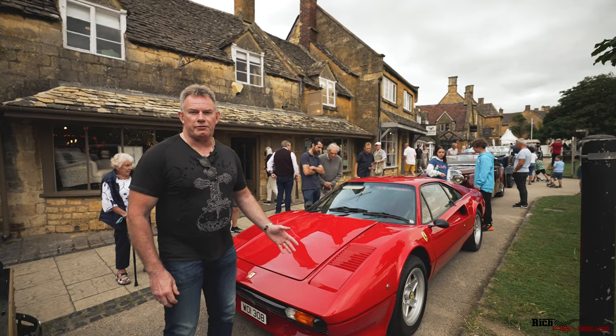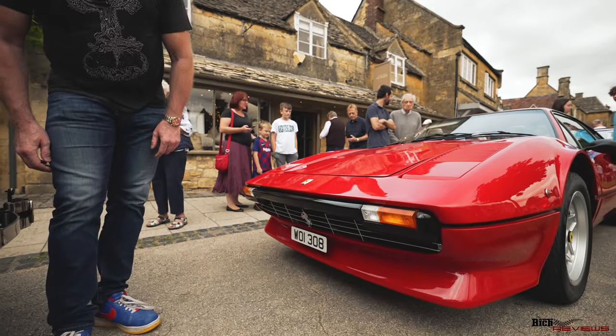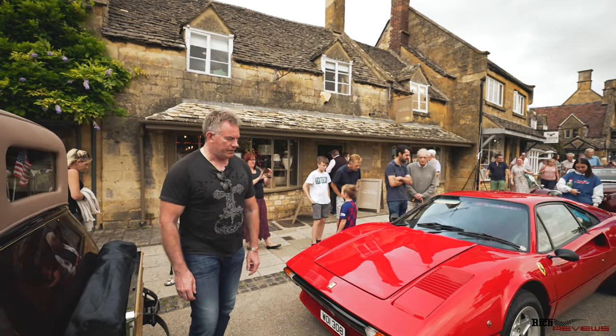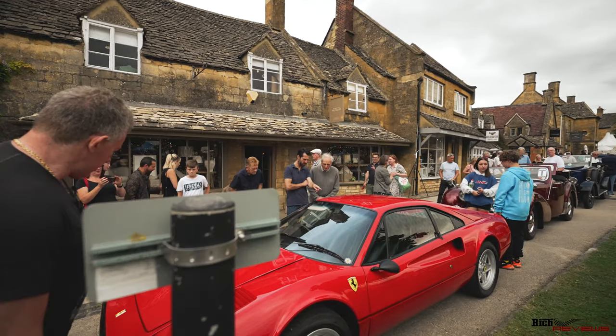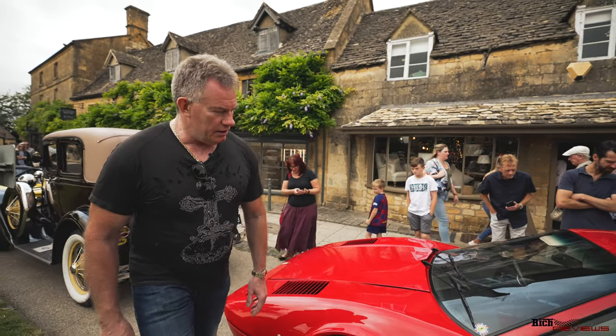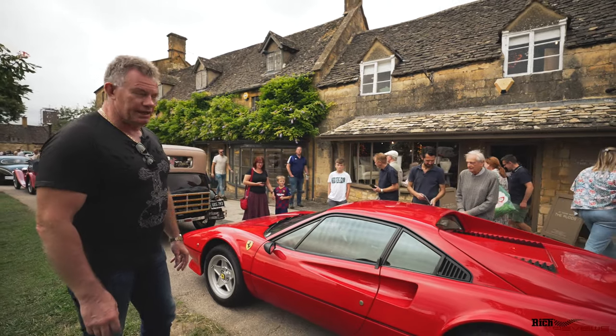So here we've got a beautiful 308 GTB. Have a look at the number plate — that would be worth a bit in itself: WOI308. Beautiful. Again, it looks like it's had some work done on it — some stone chip repair work on the front and probably had a re-spray at some point. All these Ferraris have had some type of a re-spray on the front end.